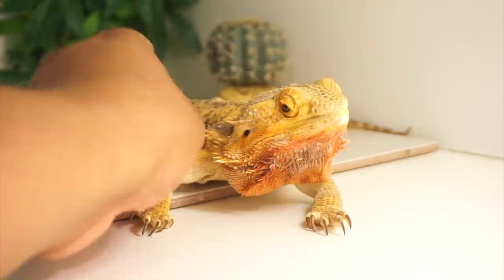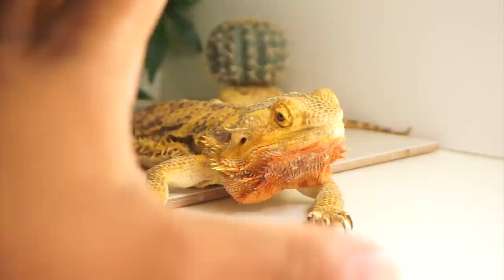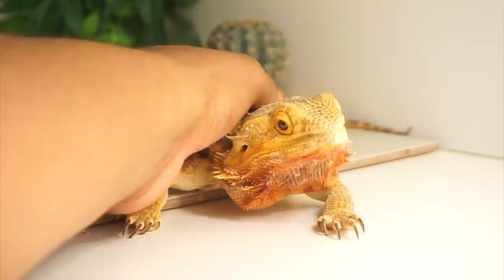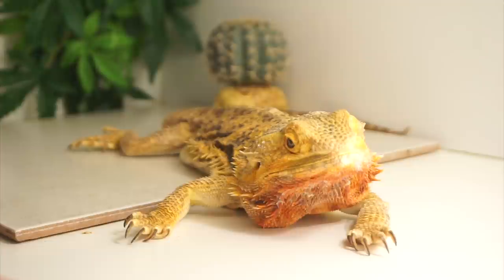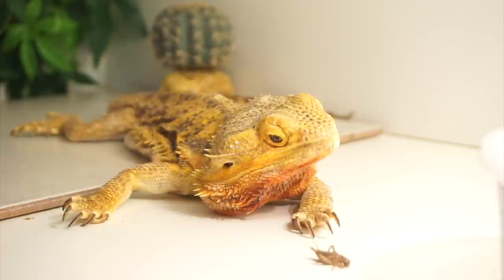Hopefully we can continue this routine. What we're going to do in this video is see her feeding response. I've been feeding her with tongs, but today I want to see how fast she is and if she's even able to eat on her own. It is nice and warm inside her enclosure so she's very active even though she's not really moving. We're going to get some crickets and see her feeding response.